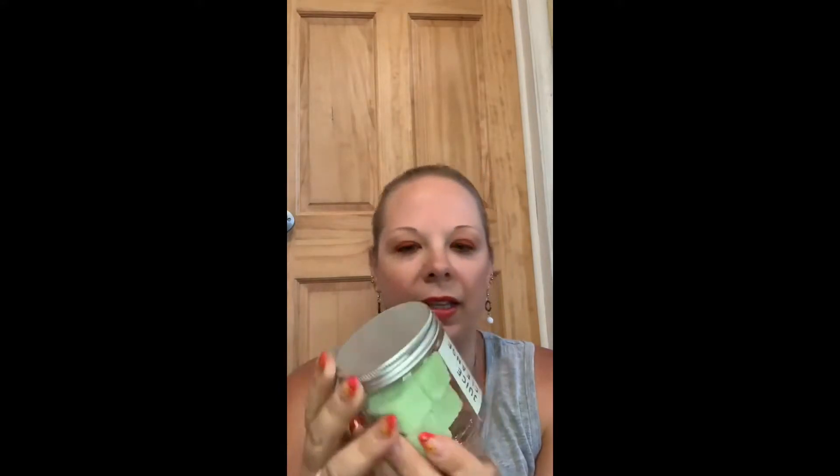First up is this juice cleanse. This is an exfoliating sugar cubes — be interesting, never used anything like that before, so that should be fun.